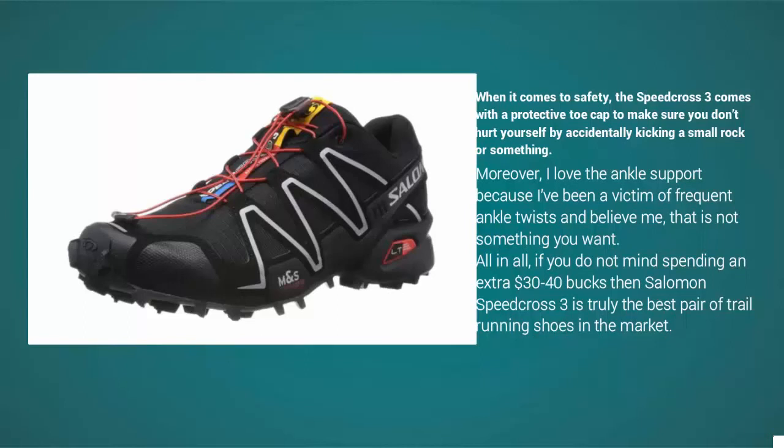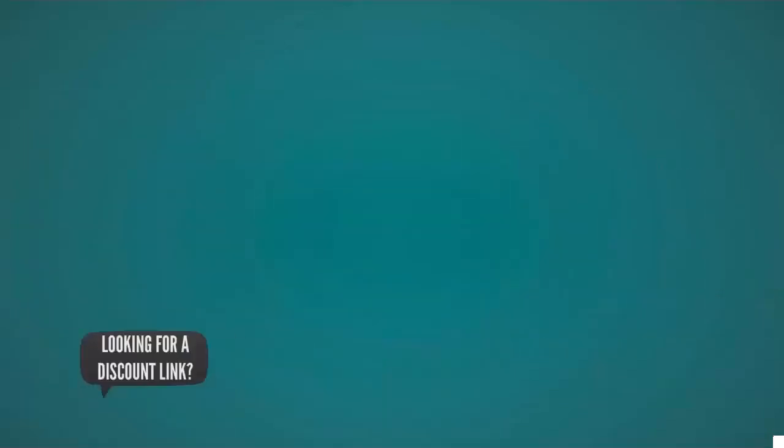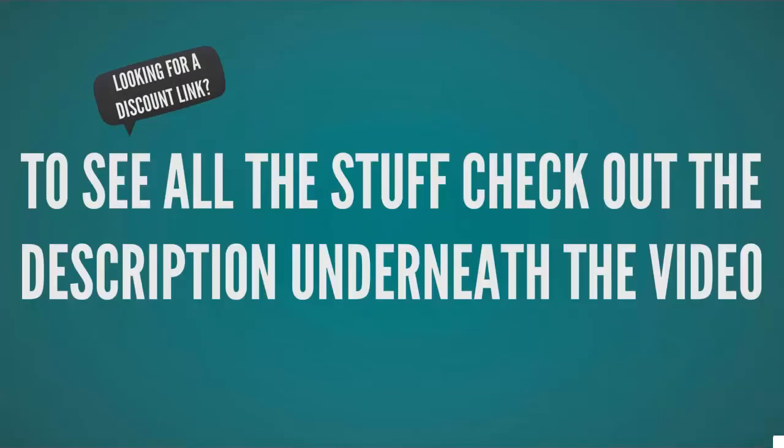I love the ankle support because I've been a victim of frequent ankle twists, and believe me, that is not something you want. All in all, if you don't mind spending an extra 30 to 40 dollars, the Salomon Speed Cross 3 is truly the best pair of trail running shoes on the market.